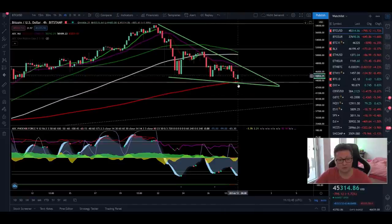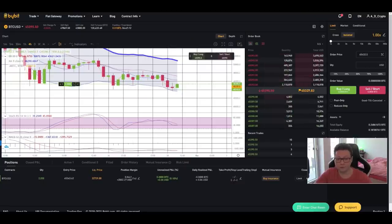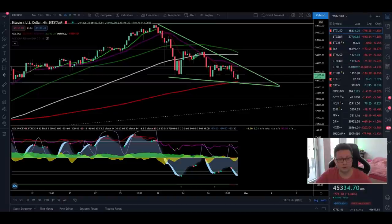The safer way to trade right now is to wait for four-hour closes above the 20 moving average. But if you want to start scaling in some longs now, that's still a good opportunity. If you want to trade safe, it would be better to wait for a four-hour close above this 20 moving average and then get confirmation that the previous resistance around $48,000 is acting as new support.